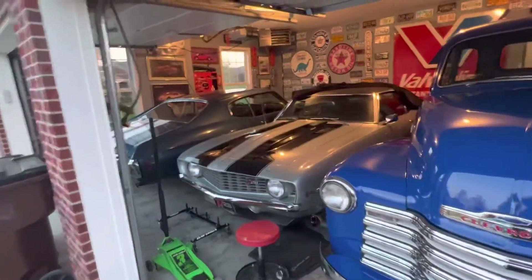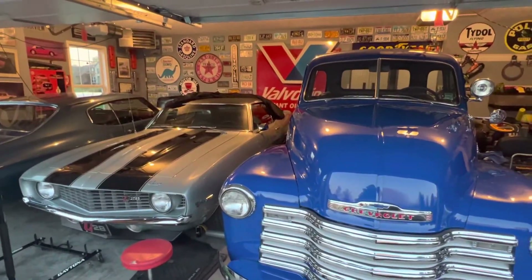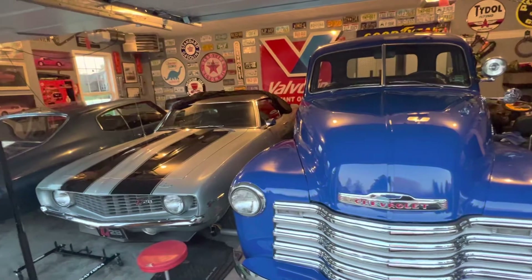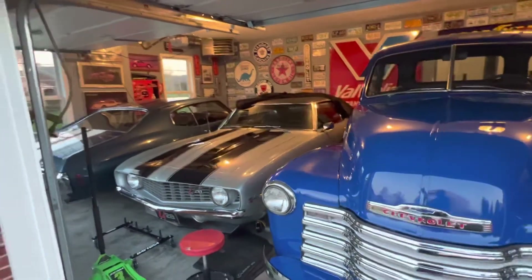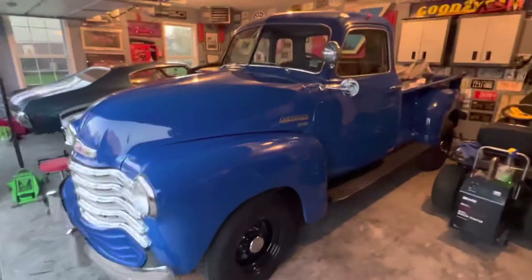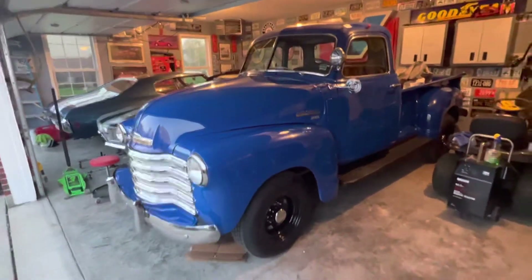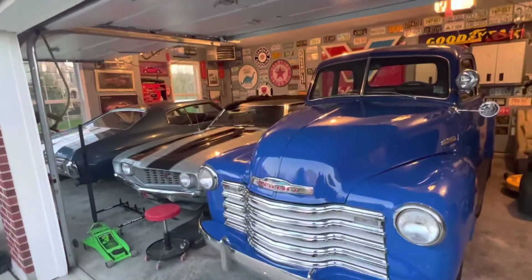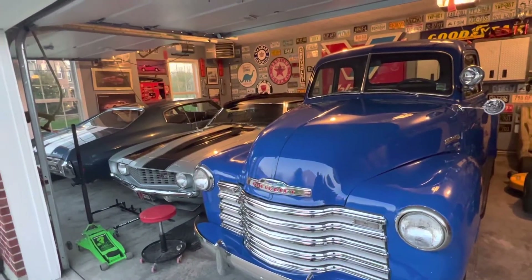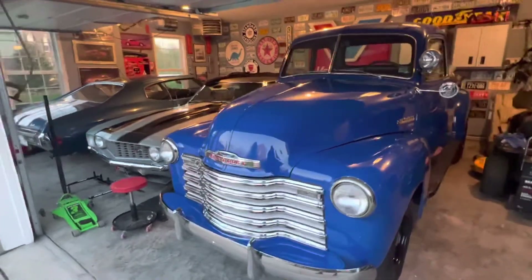The good news is I like all three of these cars, and if they don't sell I don't care. If one or two sell I'll be happy. If they all sell I probably won't be happy because I'll have nothing to drive, so hopefully one or two do well. We're sending all three. Thanks for checking in — we'll do more content closer to the auction and a video of the auction itself. Thanks guys.